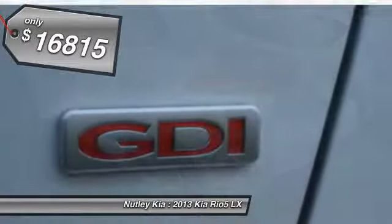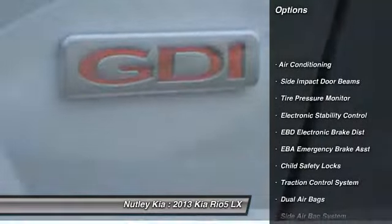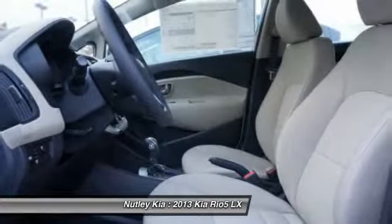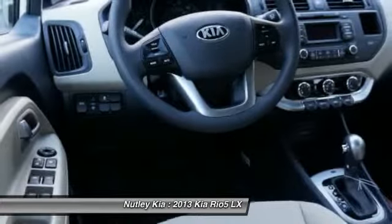Here are some of this vehicle's great options: dual airbags, adjustable headrests, power steering, front air conditioning, cruise control, bucket seats, side airbag system, airbag deactivation, electronic stability control, and clock.